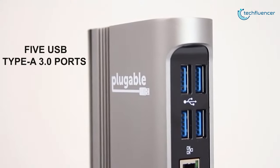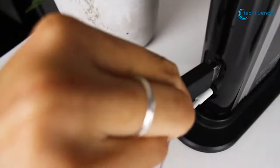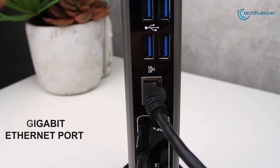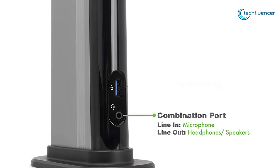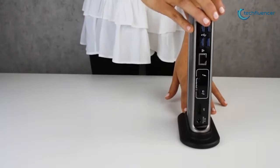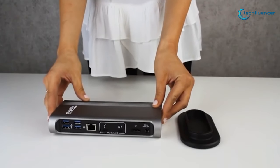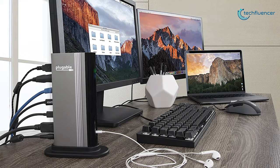Its 5 USB Type-A 3.0 ports provide access to external hard drives, printers, and other peripherals, while a Gigabit Ethernet port provides immediate access to the local network. The 3.5mm combo audio jack on the front can be used as an audio output with headphones or speakers, or as an audio input with a microphone. It is positioned vertically to save space and has a removable stand that also allows the unit to be placed horizontally. Whether you are looking to add monitors, faster connectivity, or more ports, the Pluggable TBT3UDV is a nice addition to your desktop.